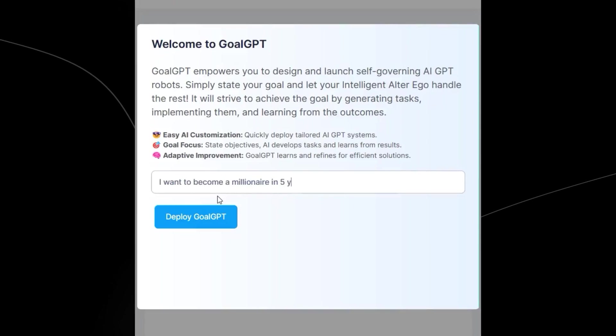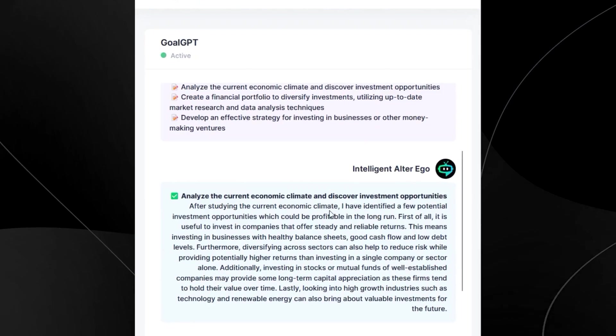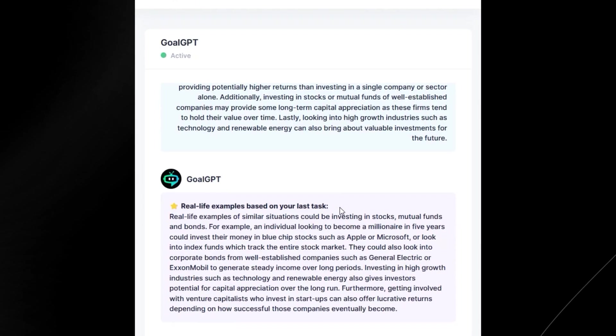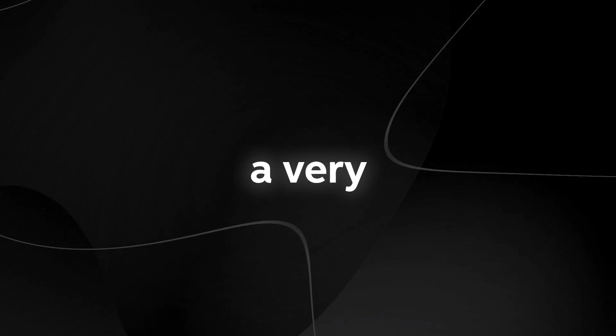There's also this right here, which is GoalGPT, which is really cool. GoalGPT is essentially quite similar to Agent GPT — you simply enter your task, and it gives you real-life examples and real-life strategies based on your task. In one example, someone was trying to become a millionaire from a very small amount.